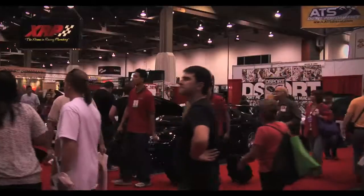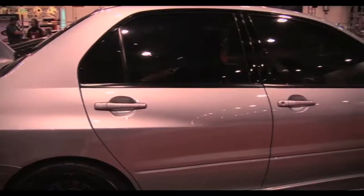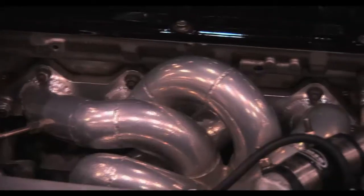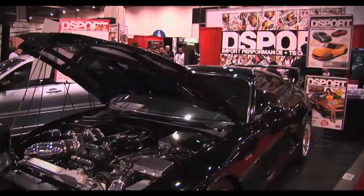For our D-Sport booth, we featured two of the toughest cars at the show. Vegas local Todd Allen lent us his 693-wheel horsepower D-Sport cover car Evo, along with his 1300-wheel horsepower Supra.